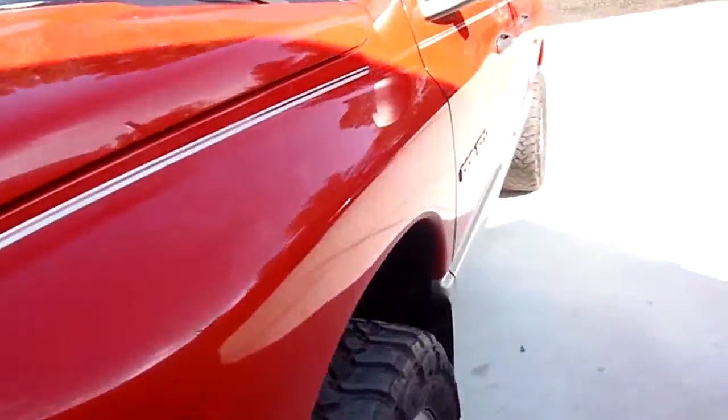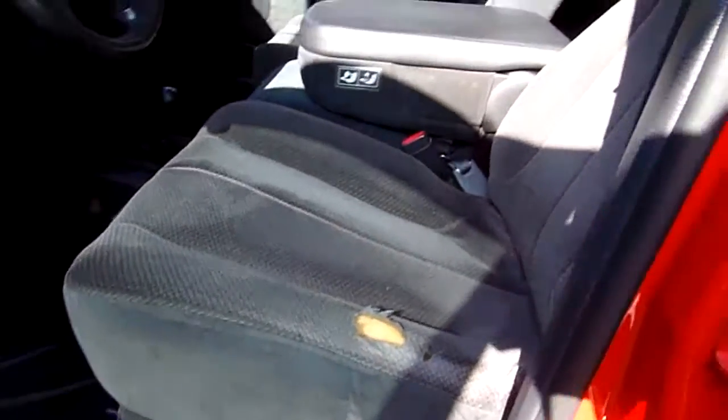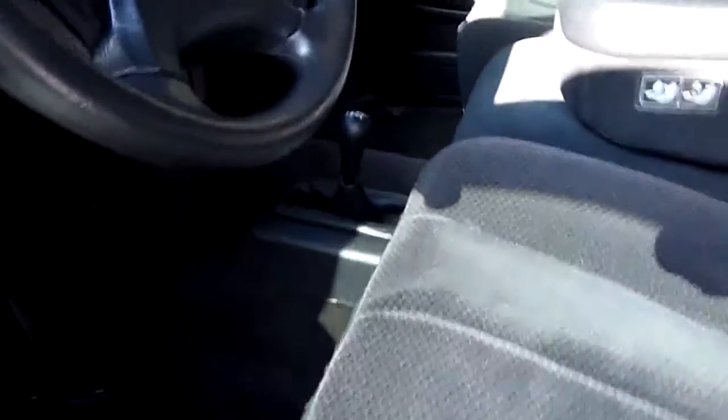Let's take a look at it on the inside too. Charcoal gray cloth, got a little tear, missing a little trim piece. Power windows, power door locks, power mirrors, cruise, tilt, JVC audio.